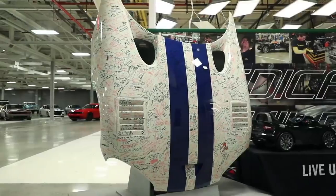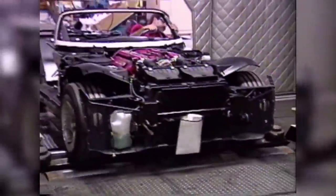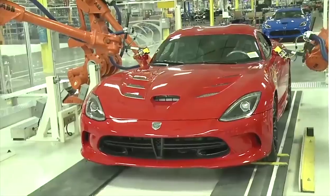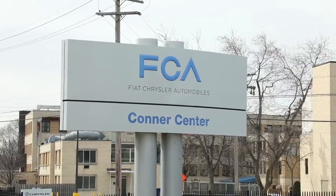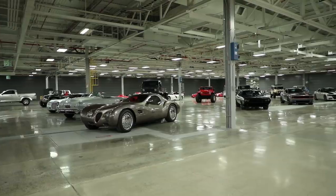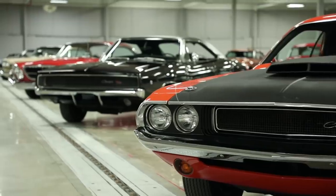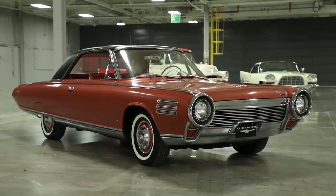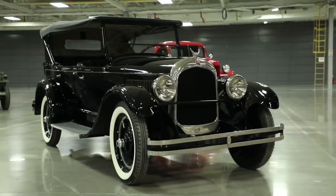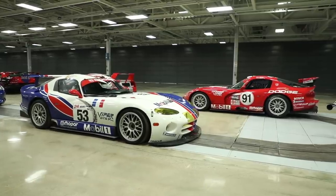FCA Heritage is an initiative that originated in the EMEA region as a global concept, and it is progressively also being integrated with the activities of the group's American brands. In the United States, the collections are kept in the former Connor Avenue assembly plant in Detroit, where the iconic Dodge Viper was once produced. The Connor Centre collection brings together the cars that made history for the Jeep, Chrysler, Dodge and Ram brands, including concept cars and show cars, along with prestigious models from the DeSoto, Imperial and Plymouth brands. In total, the collection contains 400 fully restored vehicles, in a setting also designed for meetings and events.